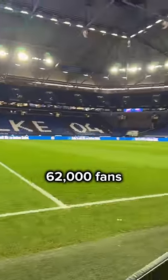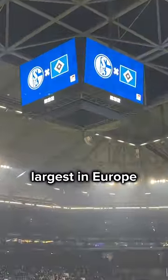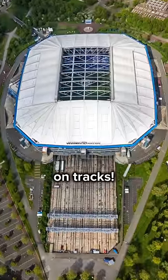And there we are — this place fits more than 62,000 fans and they are incredible. The Video Cube is the largest in Europe. They can fully close the roof and even drive the pitch out of the arena on tracks.